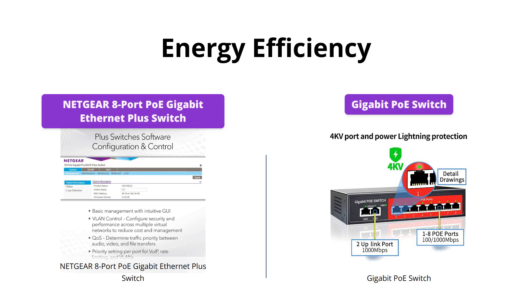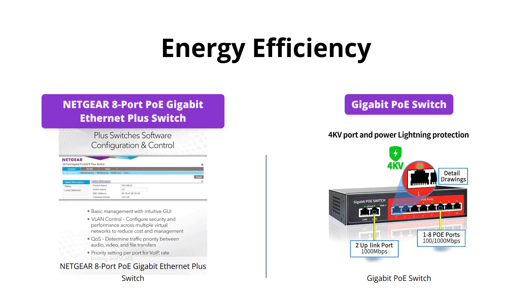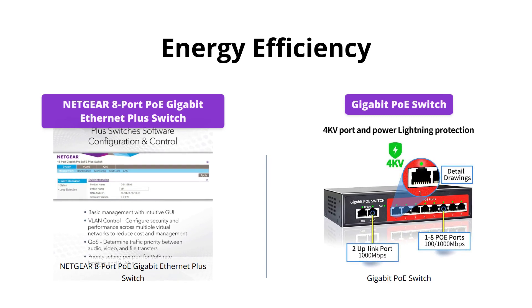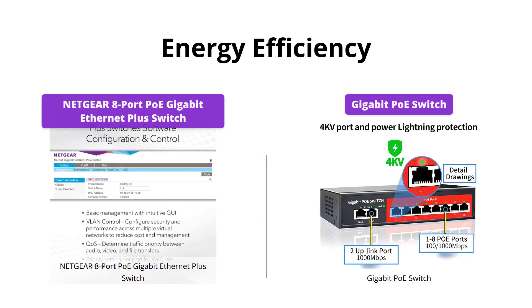Netgear is energy efficient and complies with IEEE 802.3az, making it ideal for noise-sensitive environments, which the Gigabit PoE Switch does not offer.